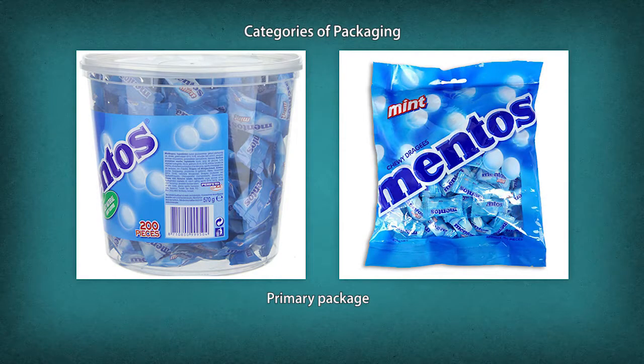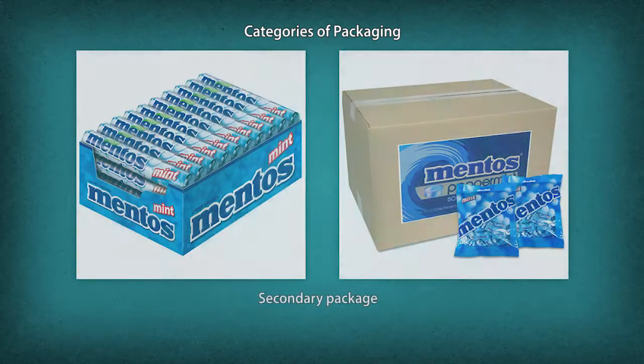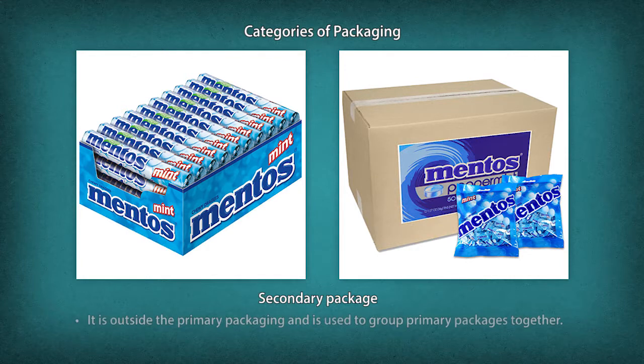Packaging is categorized into three types. Primary packaging is in direct contact with the product; it provides the initial and major protective barrier. Examples include metal cans, glass or plastic bottles, plastic pouches, beverage cans, and tetra packs.